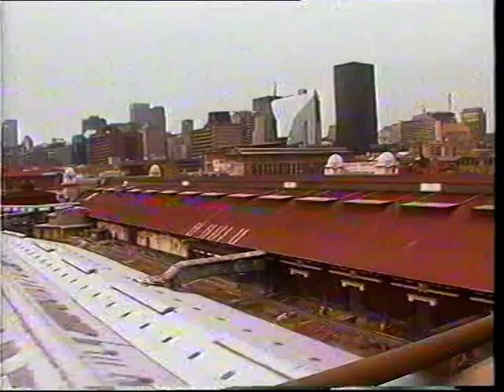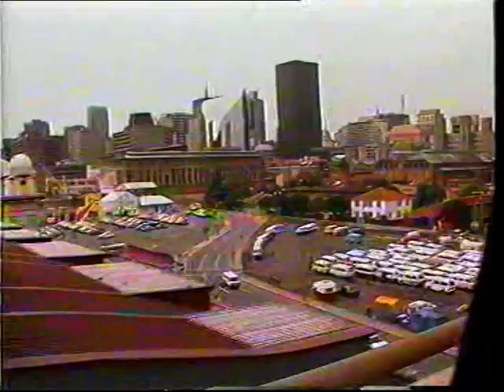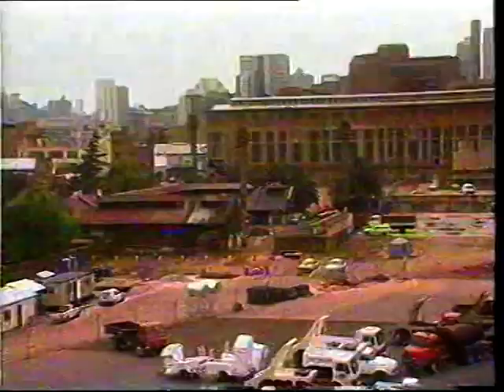How many Johannesburg commuters travel this route daily? For them, this scene is as familiar as their dashboard. Take a good look at these palms, because next time you're on the M1 South, they won't be there.